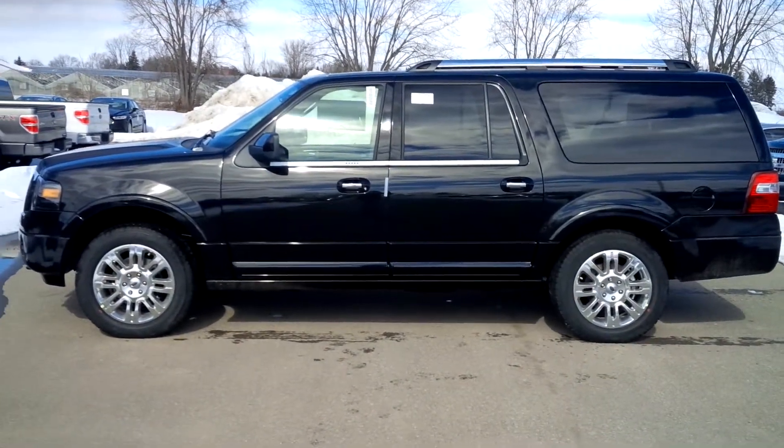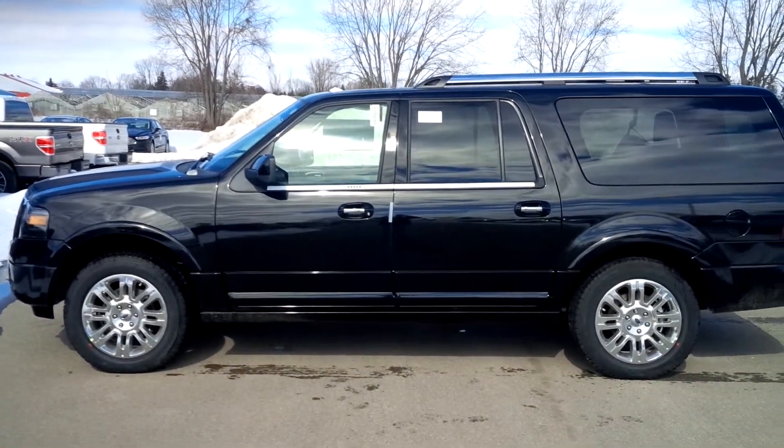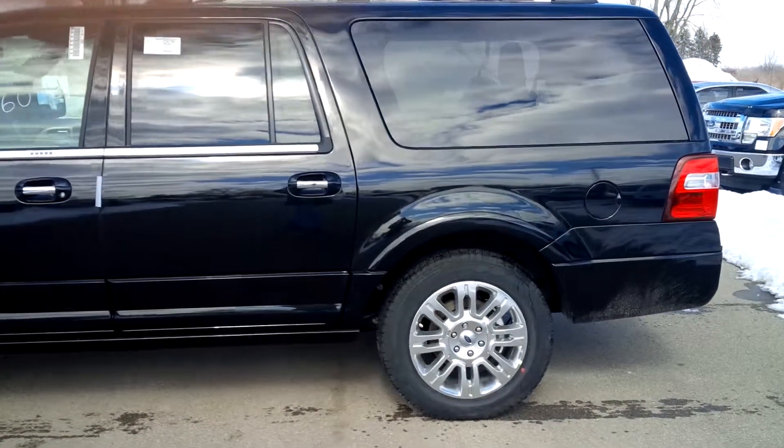Hey Steve, it's John Bold here from Northway Ford. I just spoke to you on the phone about the Expedition you were asking about. I figured I'd send you a little video about the one we've got here — a 2014 brand new Ford Expedition Max.